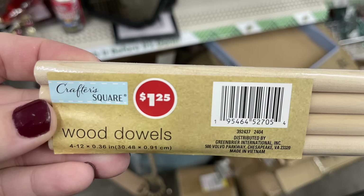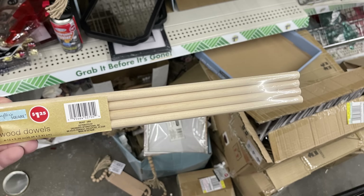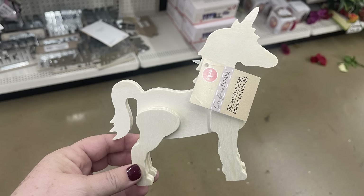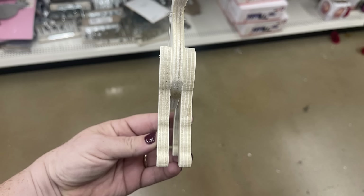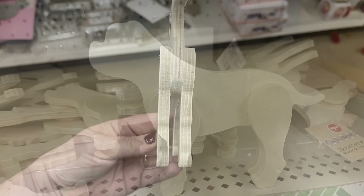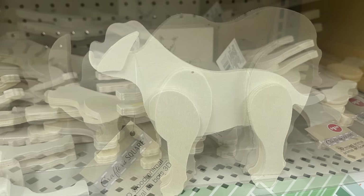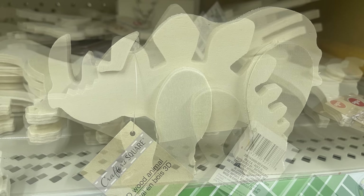We also found the dowel rods — you get four 12-inch dowel rods for a dollar 25. And some DIY 3D wood animals: there's a unicorn with a view from the front, a new large dog I don't recall seeing before, a rhinoceros, and a dinosaur.